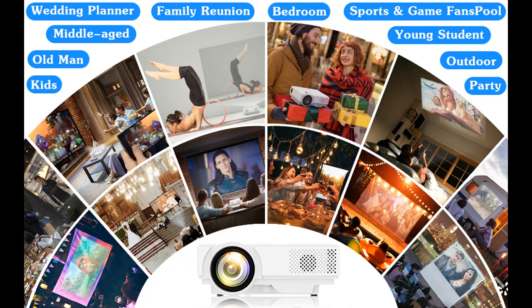Third, updated accessories — projector with screen. It is packed with a 100-inch portable projector screen for our customers' daily home theater use.